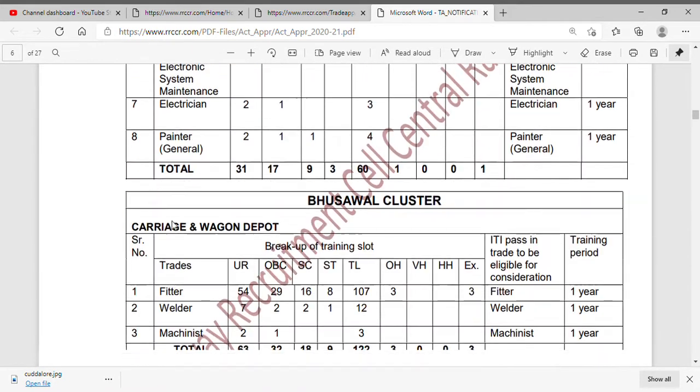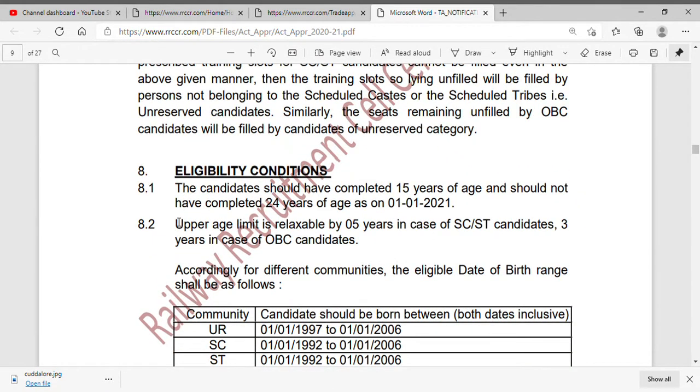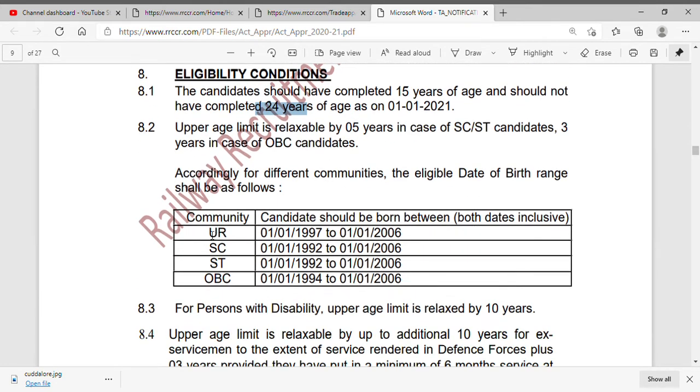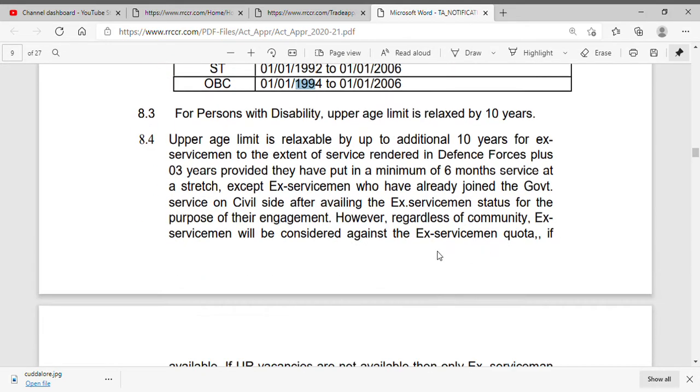There is an age qualification. The minimum age is 15 years and the maximum is 24 years. Age relaxation is available — SC/ST candidates get 5 years relaxation and OBC candidates get 3 years relaxation.